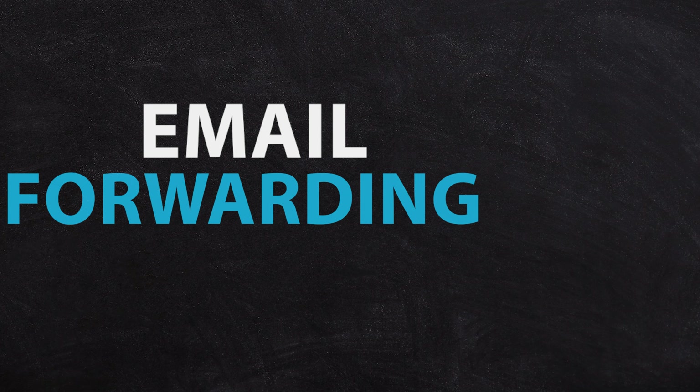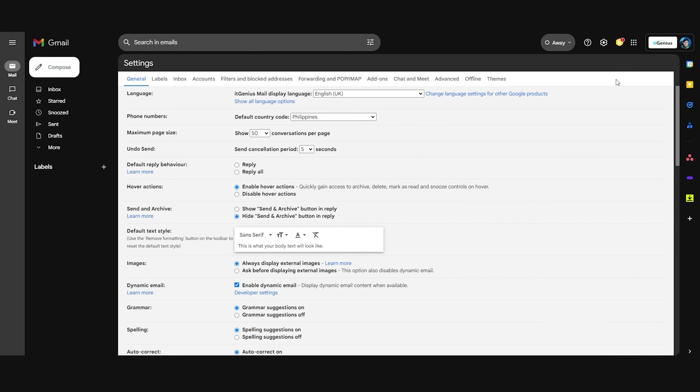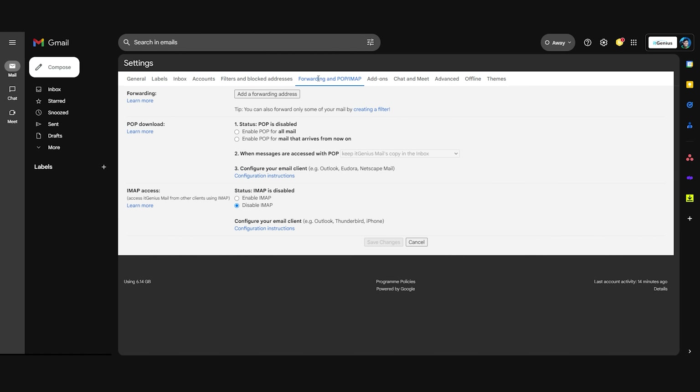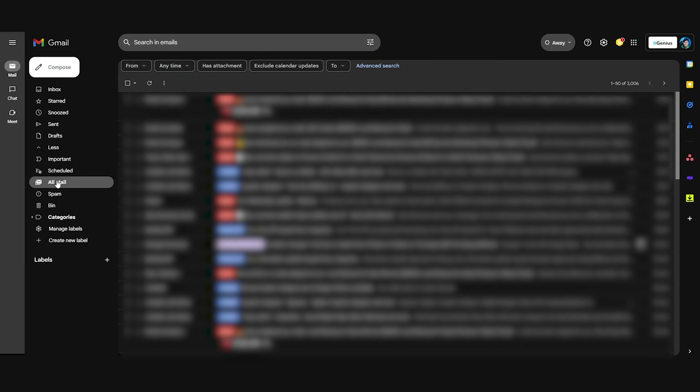The next place to check is your email forwarding settings, also found in Gmail's main settings. Forwarding sends a copy of every email that hits your inbox to an external email address — you may have configured it for a second business or personal address. Check your forwarding settings carefully, because there is a checkbox that allows you to delete or archive emails after they've been forwarded. If you archive, emails automatically go to All Mail and won't appear in the inbox. Check your forwarding settings to make sure you haven't set them to archive or delete your emails.